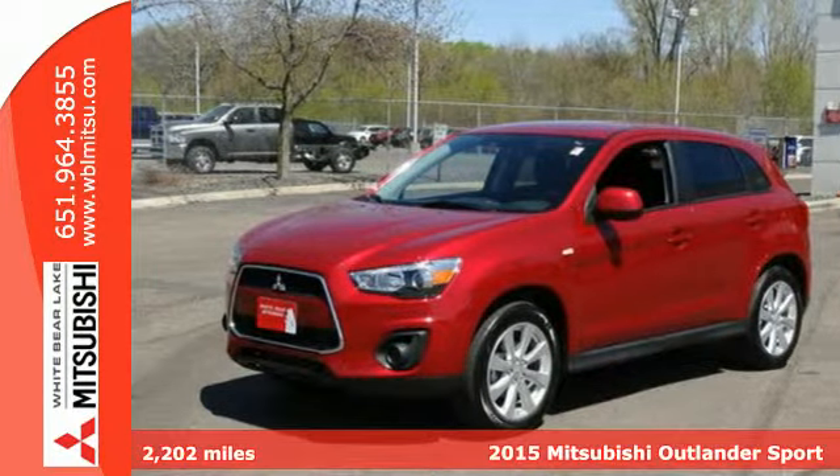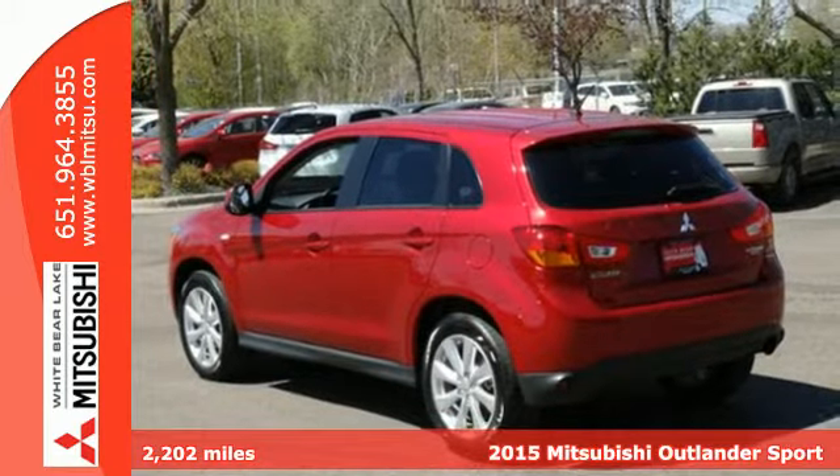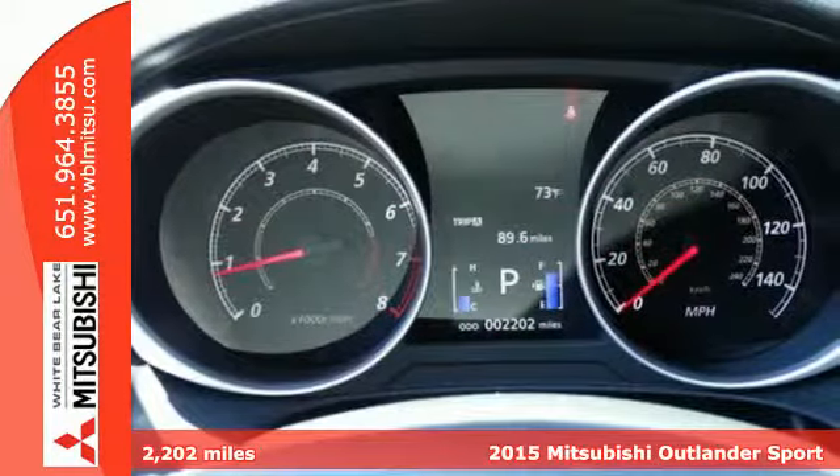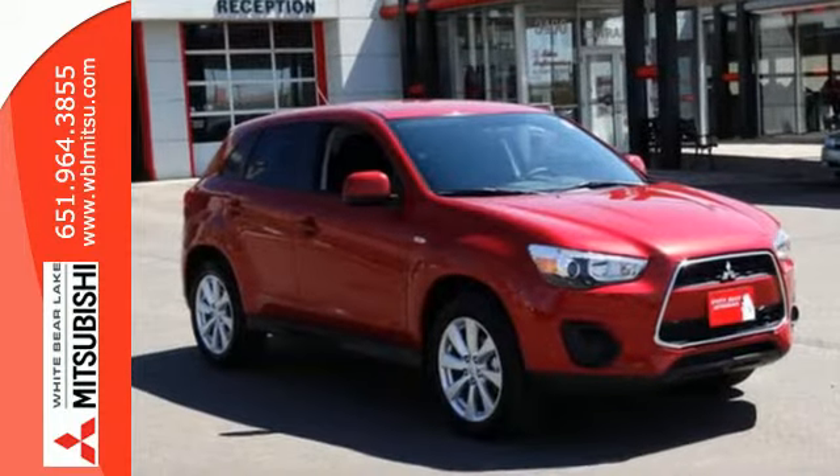It's a 2015 Mitsubishi Outlander Sport. Light and fuel efficient, this 5-seater CUV is worth a look. It has a sleek, rounded appearance outside and high-quality materials inside.